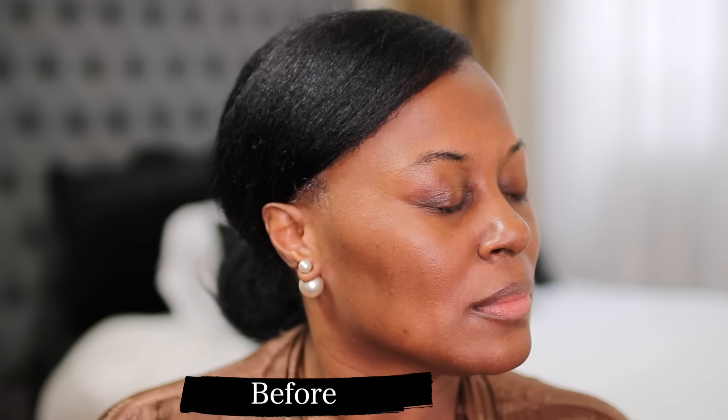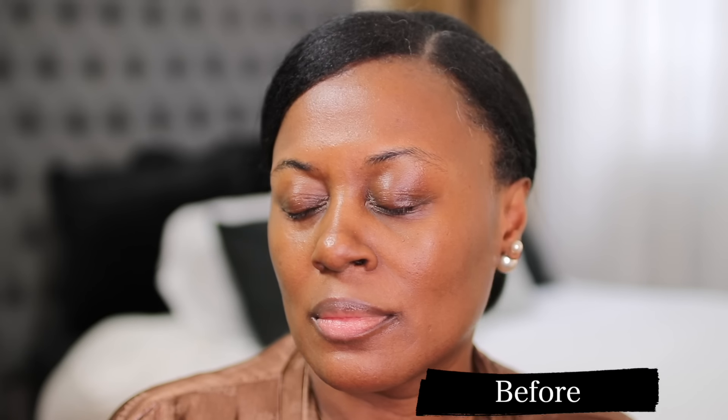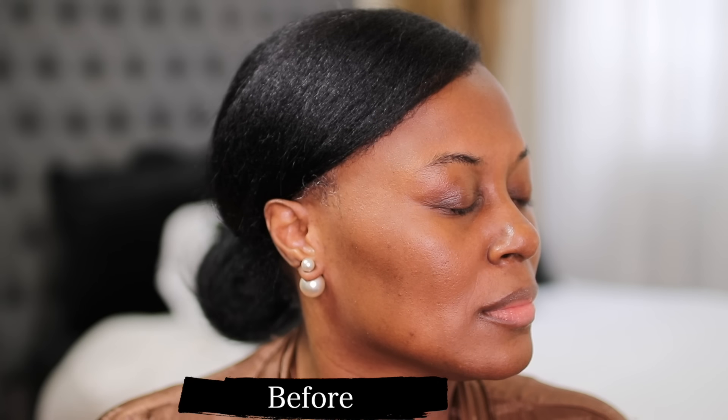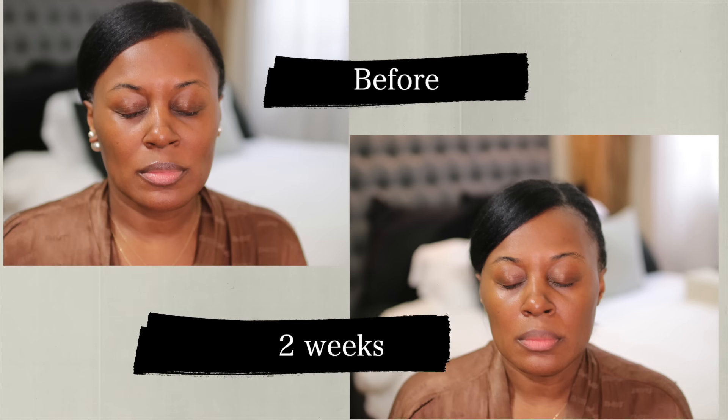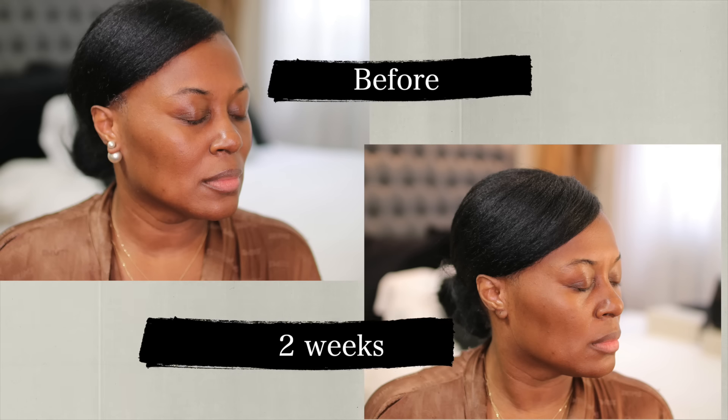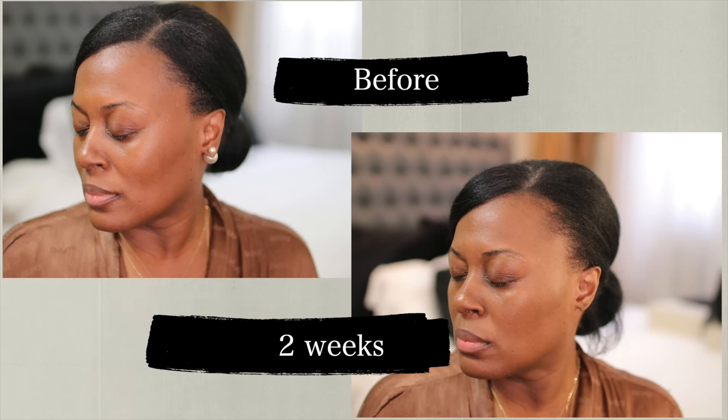I wanted to update you on the red light mask. It's only been two weeks, which means I've only used it eight times. I said I was going to update you every two weeks, even though I don't think it's enough. I haven't compared pictures yet. I do have some discoloration, particularly by my jawline. That shadowing in my cheek is just my natural contour — that never goes away. I need to fix some texture and I do have some discoloration. Two weeks have passed, and there is not much difference. It's only been two weeks, so hopefully it will get better from here.